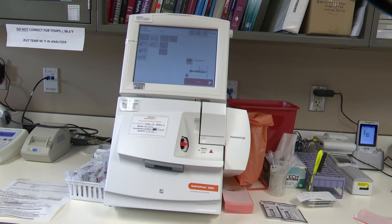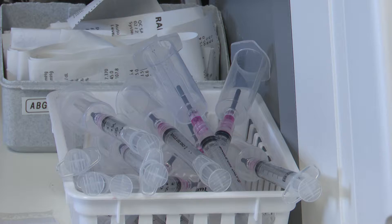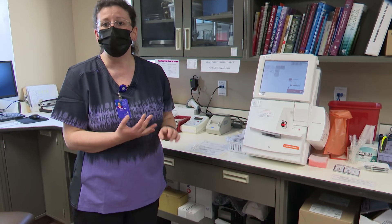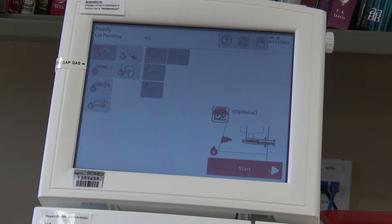We have our blood gas analyzer. This is used to tell how your oxygen level is — it was used a lot for our COVID patients who had a hard time breathing. We're able to tell what your oxygen and carbon dioxide levels are from here.